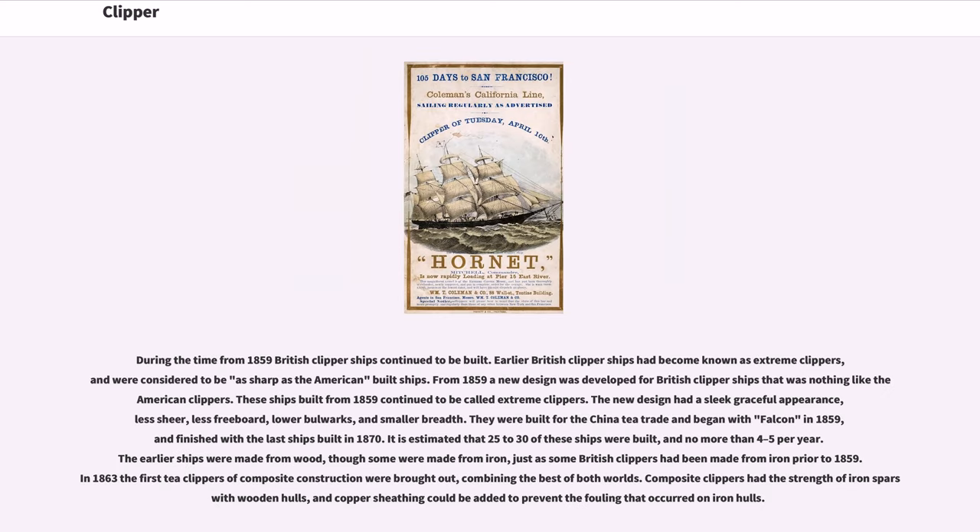During the time from 1859, British clipper ships continued to be built. Earlier British clipper ships had become known as Extreme Clippers, and were considered to be as sharp as the American-built ships. From 1859 a new design was developed for British clipper ships, with a sleek graceful appearance, less sheer, less freeboard, lower bulwarks, and smaller breadth. They were built for the China tea trade, beginning with Falcon in 1859 and finishing with the last ships built in 1870. It is estimated that 25 to 30 of these ships were built, no more than four to five per year. The earlier ships were made from wood, though some were made from iron. In 1863 the first tea clippers of composite construction were brought out, combining the strength of iron spars with wooden hulls, and copper sheathing could be added to prevent the fouling that occurred on iron hulls.